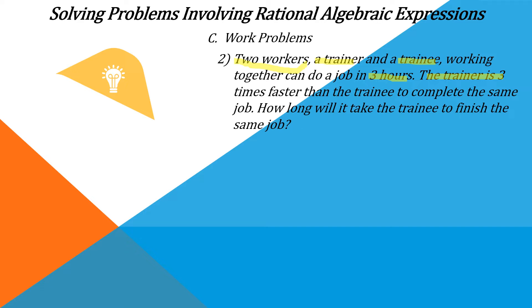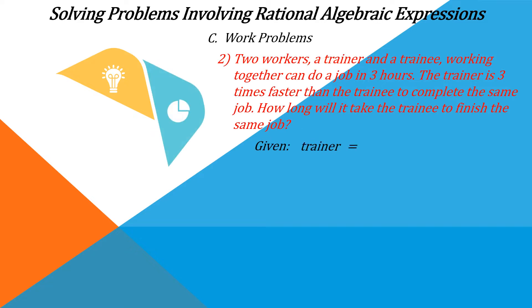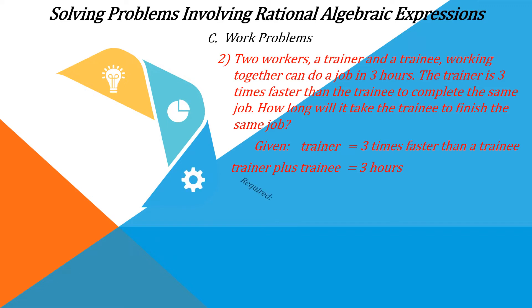Now, in solving work problems, the first thing to do is take the given data. The given data here is: the trainer is three times faster than the trainee, and the trainer plus the trainee together finish the job in three hours. The required is: how many hours will it take the trainee to do the job alone? That is the unknown.